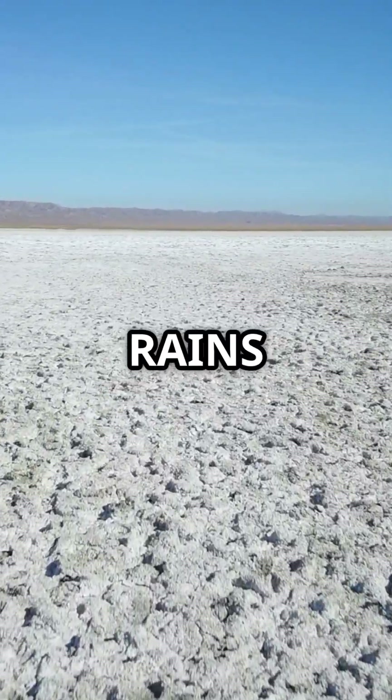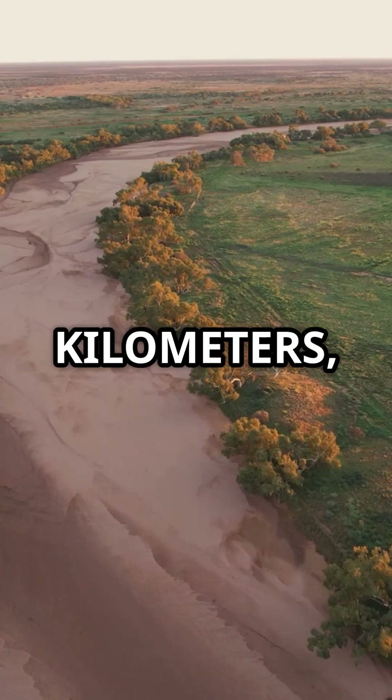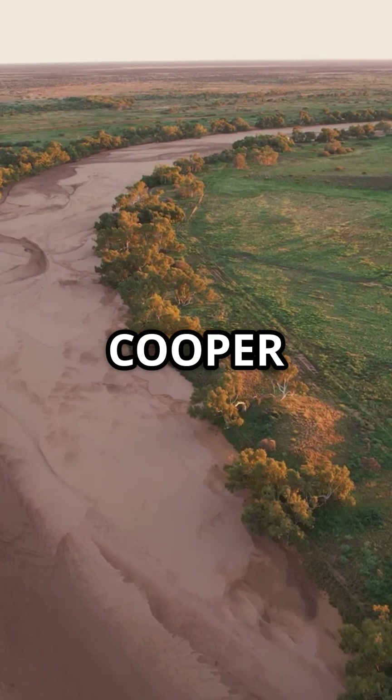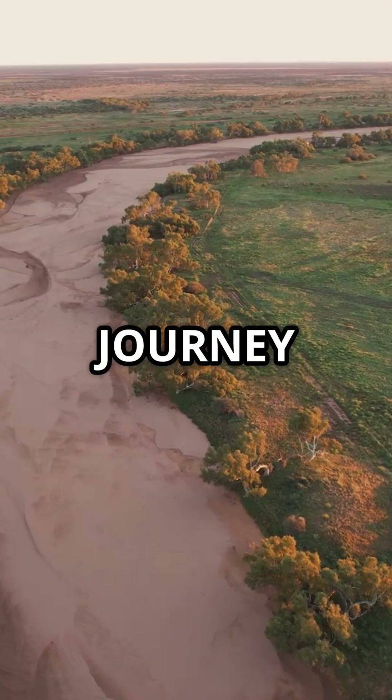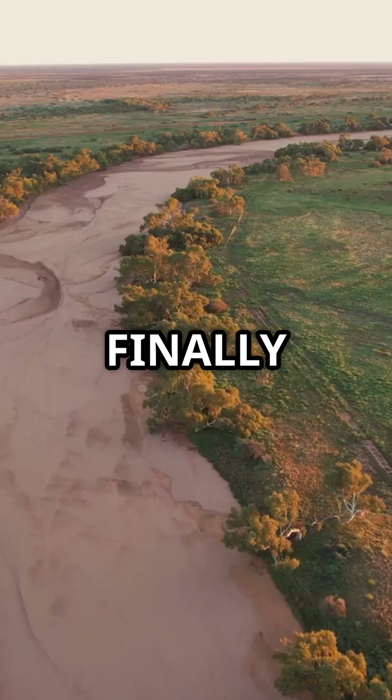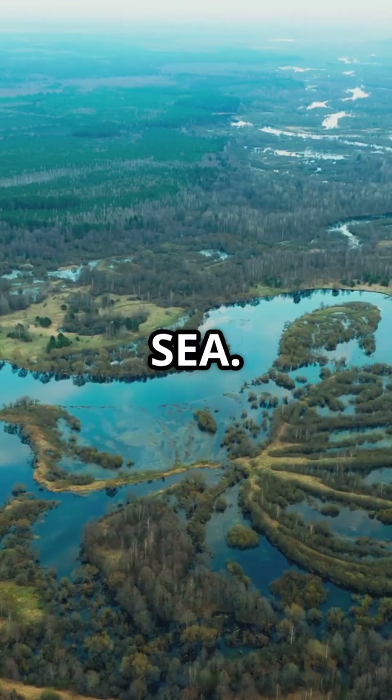Water from distant rains in Queensland travels over 1,000 kilometers through rivers like Cooper Creek and the Diamantina. That journey can take weeks or months. When it finally arrives, the desert turns into a shallow inland sea.